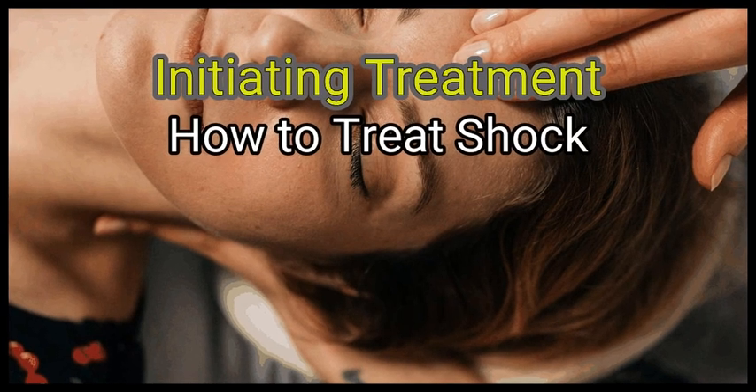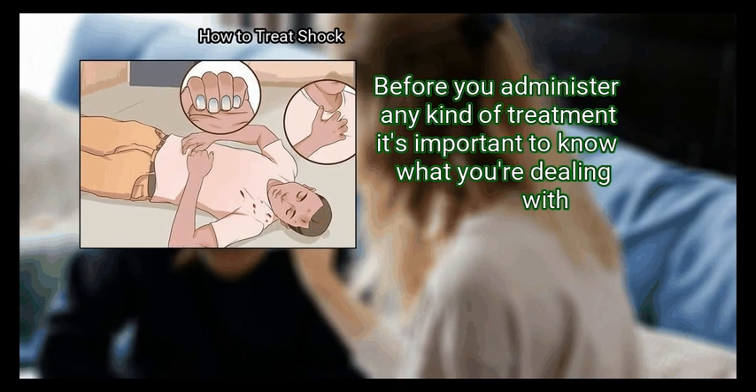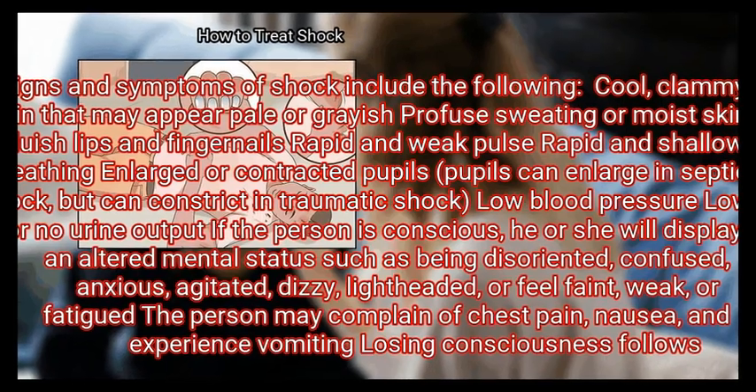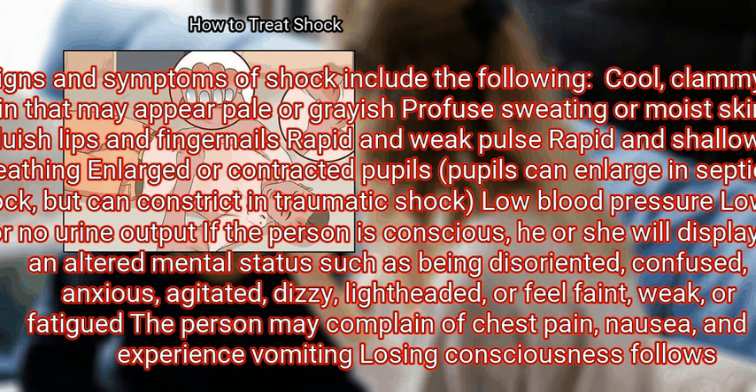Method 1: Initiating Treatment. Step 1 is to recognize the symptoms. Before you administer any kind of treatment, it's important to know what you're dealing with. Signs and symptoms of shock include the following: clammy skin that may appear pale or grayish, profuse sweating or moist skin, and bluish lips and fingernails.